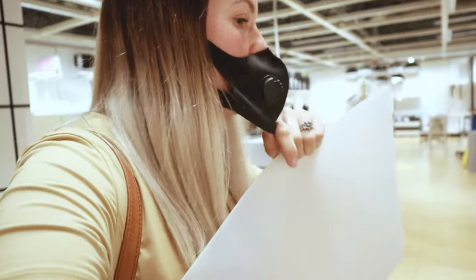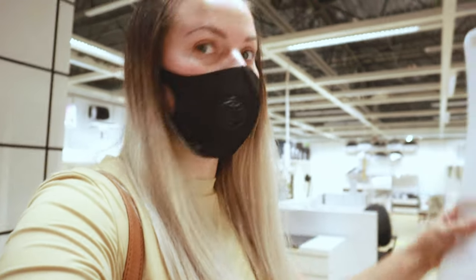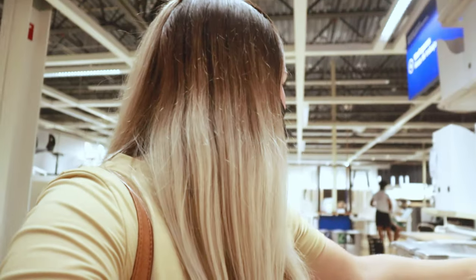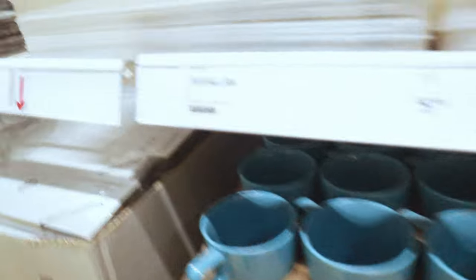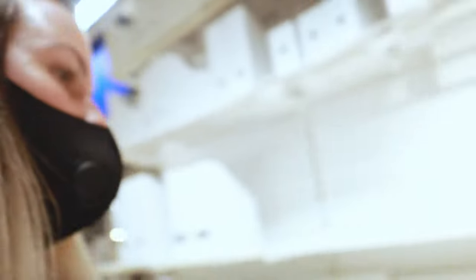They are desk pads and they're only $5.99 each. One of these would cover each crate, so I'm going to go ahead and get two because it's kind of hard to find plastic sheeting. It is the SPÅLA desk pad for $5.99. That's awesome.